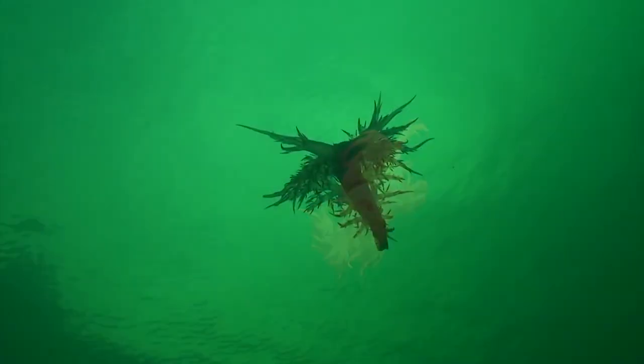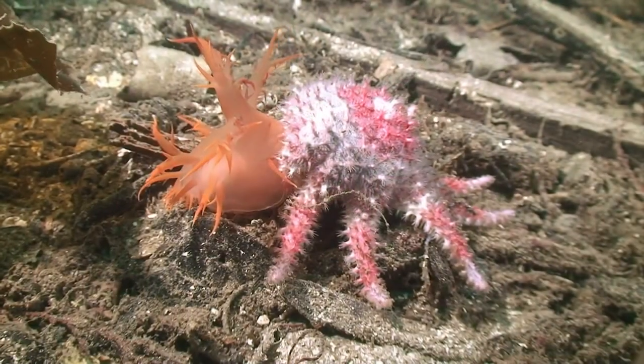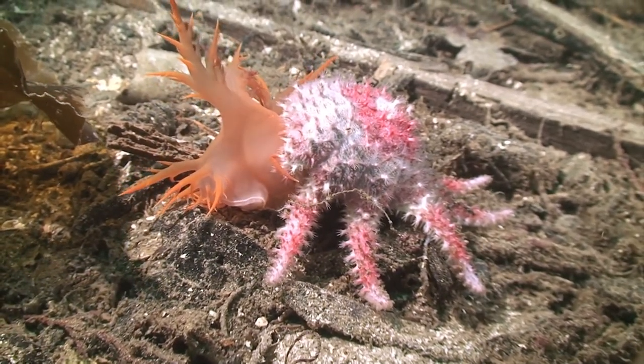It has the ability to take off from the seafloor and, with undulating movements of its body, it can — like a dragon — fly and get away from its hunter. It is a good way to escape as the rose star can't swim, but not always successful. This giant nudibranch did not get away quick enough.